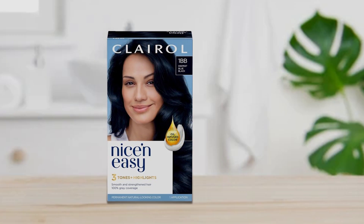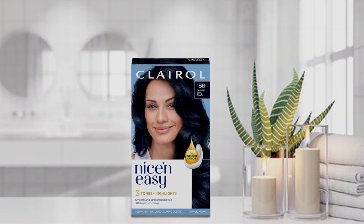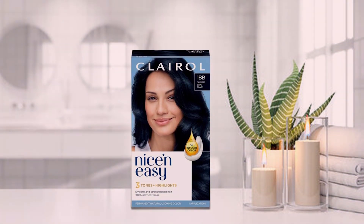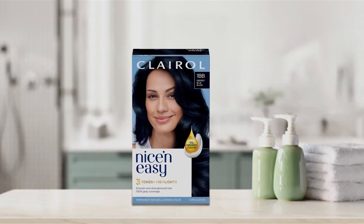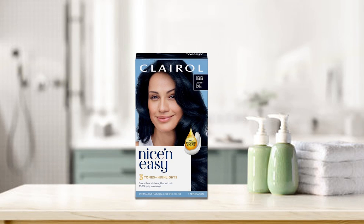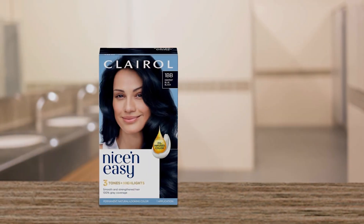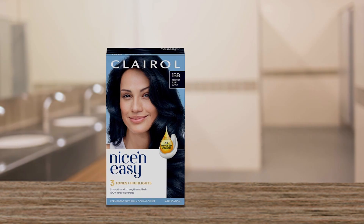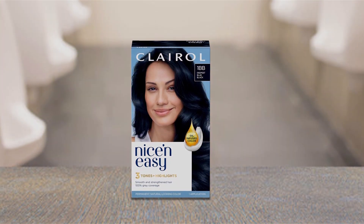With its easy-to-use application process, achieving your desired look has never been simpler. Clairol Nice and Easy offers exceptional effectiveness and durability, ensuring that your gorgeous blue-black shade remains vibrant and true to color for weeks to come. Plus, its ammonia-free formula is gentle on your hair and scalp, making it suitable for all hair types. Each pack contains everything you need for a seamless coloring experience, including a precision applicator and conditioning treatment for added hydration and shine.